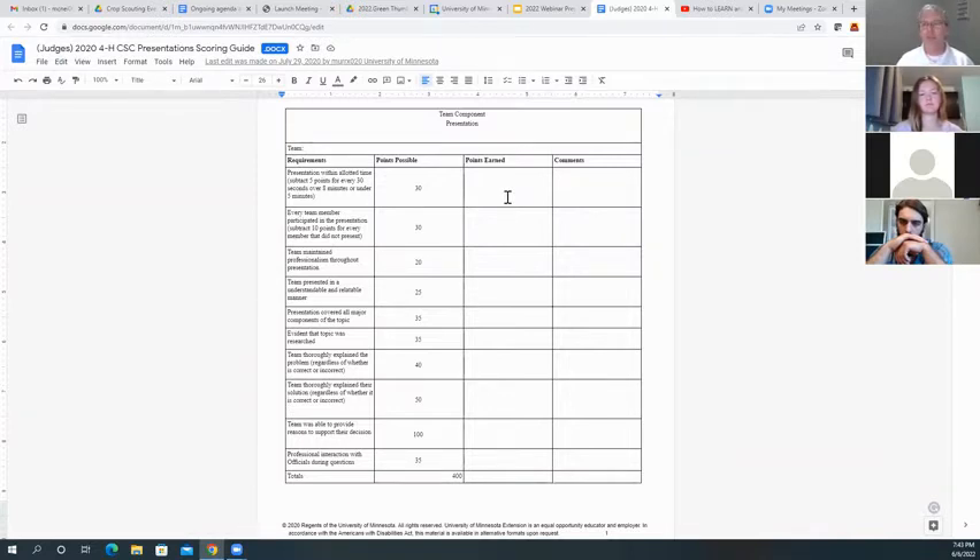We'll tabulate all of the scores from all five stations — that's how we'll place our teams. You will also get the forms back so you can see the comments and how many points you earned at each station.